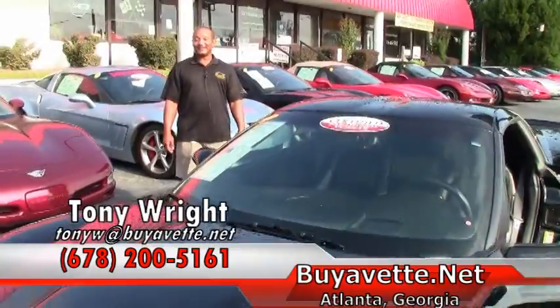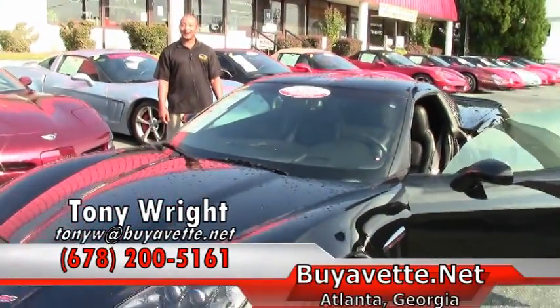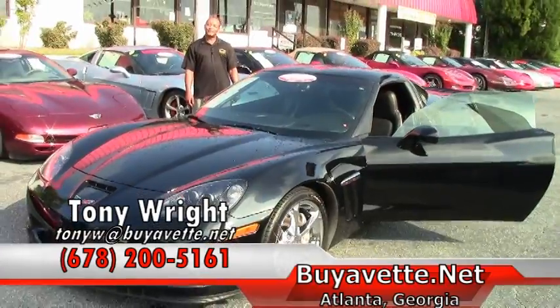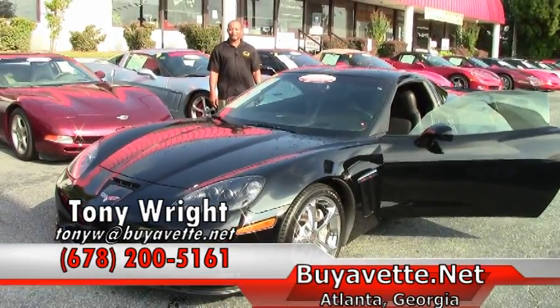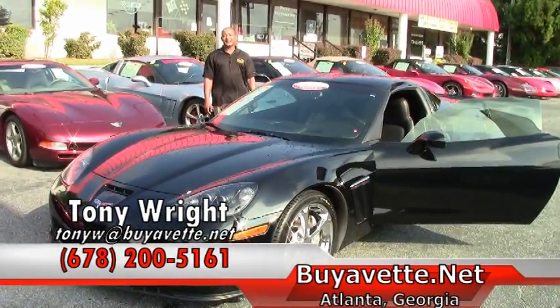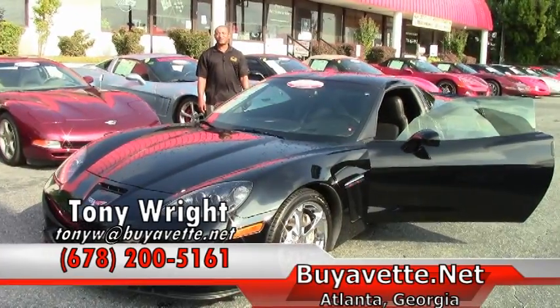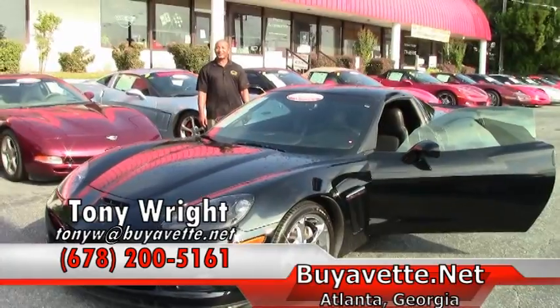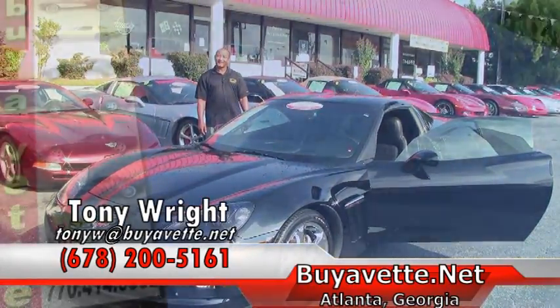In closing, here at Yvette, we do our very best to serve you very nice pre-owned vehicles. You can reach me at 770-414-5552 here at Yvette. Thanks, Tony. Have a great day.